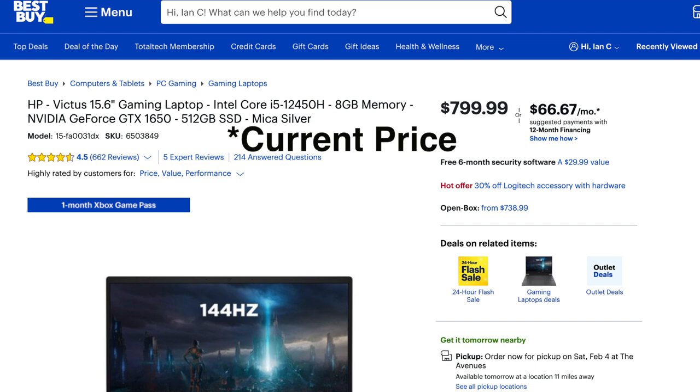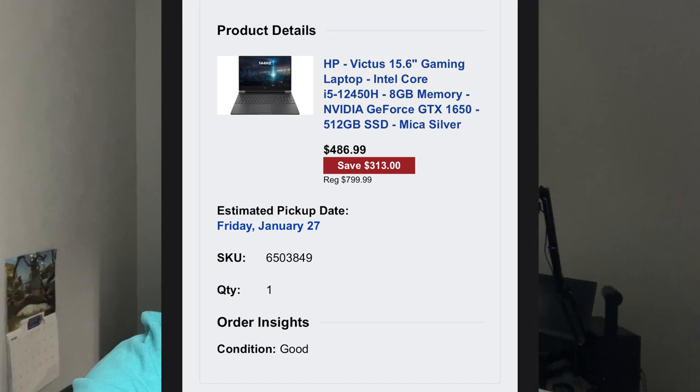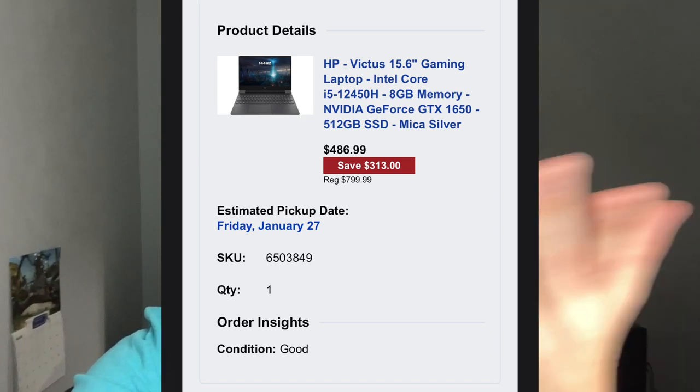So this laptop was on sale for $5.50. They had a couple of open box options, including a satisfactory option for $4.86 and some change plus tax. They also had an excellent version for just a couple bucks more. I ended up ordering the satisfactory one, and then I saw the excellent one and thought, that's only a couple bucks more.